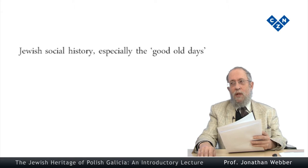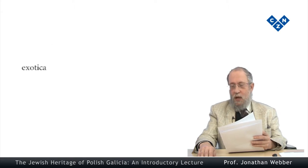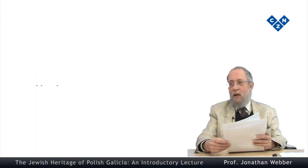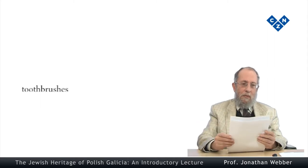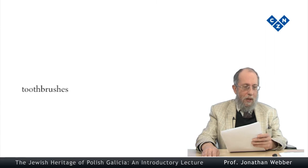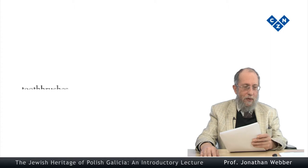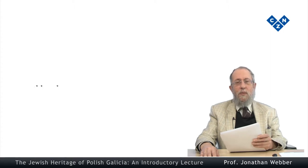Or do you put the historical emphasis on Jewish social history, especially the good old days when Jews co-existed peaceably with their neighbours? How do you do all this? Well, this is what this course is all about. There's a lot more that I could say about Jewish museums — for example, how far a Jewish museum aims, or should aim, to present a Jewish view on topics of universal concern, such as ecology or climate change. But I'd like to finish this lecture by mentioning just one other problem.